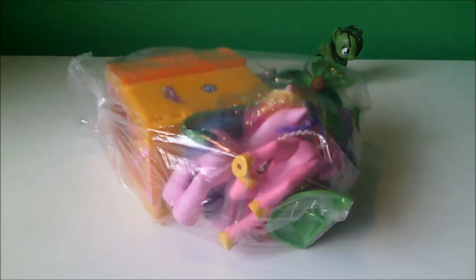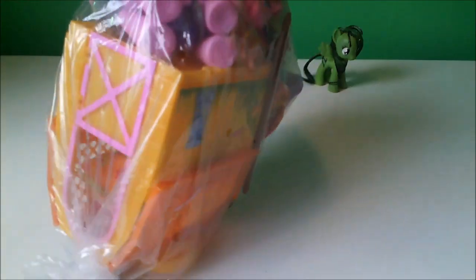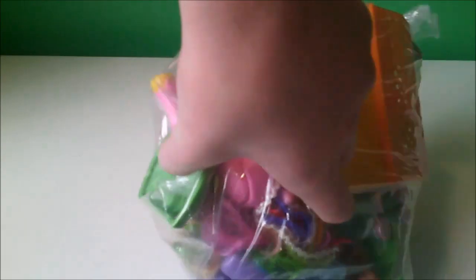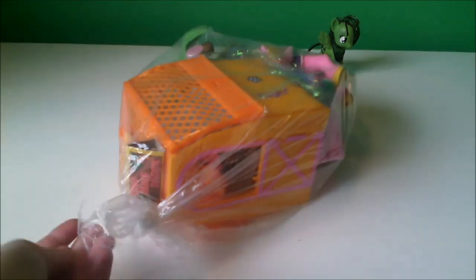Oh my God, I think all of these in here are real. Maybe there's just that green one that's fake, but I'm pretty sure the rest are real. I can't really tell because I'm just looking through the bag like this. Anyways, let's just get these demons out of the bag.